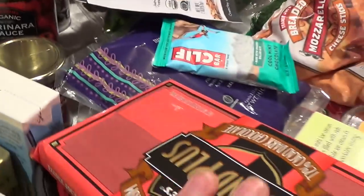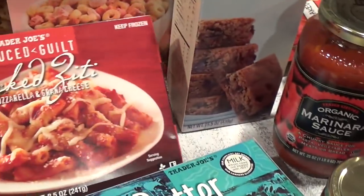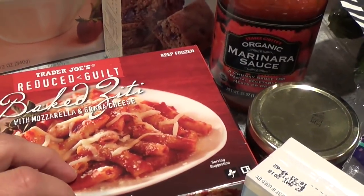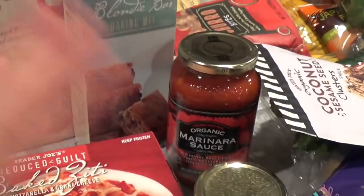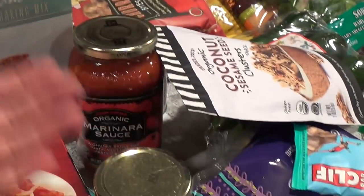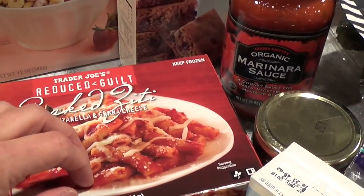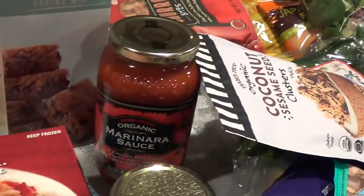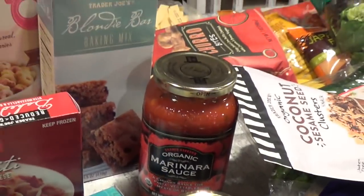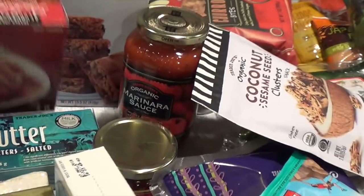Danielle will microwave something in the morning and pack it for lunch because she doesn't want a sandwich every single day. She'll rotate — a salad one day, a sandwich another, one of these items during the week, and even some fried rice. She doesn't want a consistent sandwich or salad every single day.